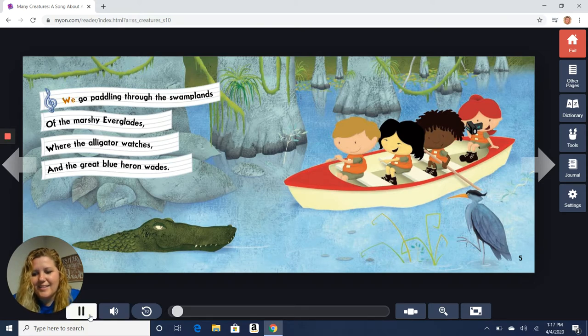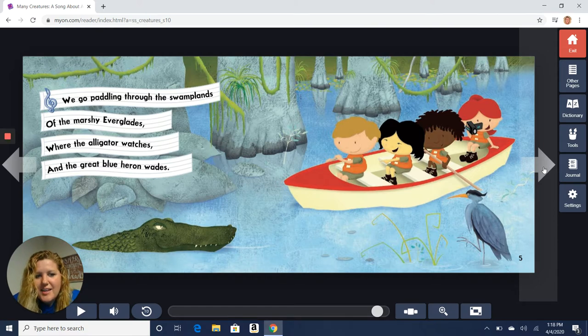We go paddling through the swamplands of the marshy Everglades, where the alligator watches and the great blue heron waits. So in this picture we can see an alligator and a blue heron — two different animals from two different classification groups. Let's see what other animals we can find.